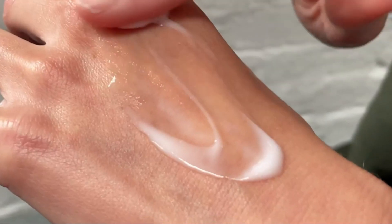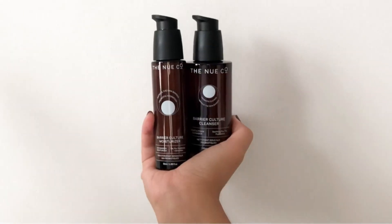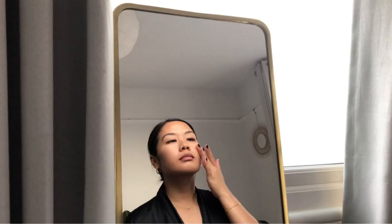Pros: pre-, pro-, and postbiotics, gel-to-cream formula that won't feel heavy, vegan and cruelty-free, fragrance-free. Cons: pricier, no SPF, cells recognized as live but not actually living.